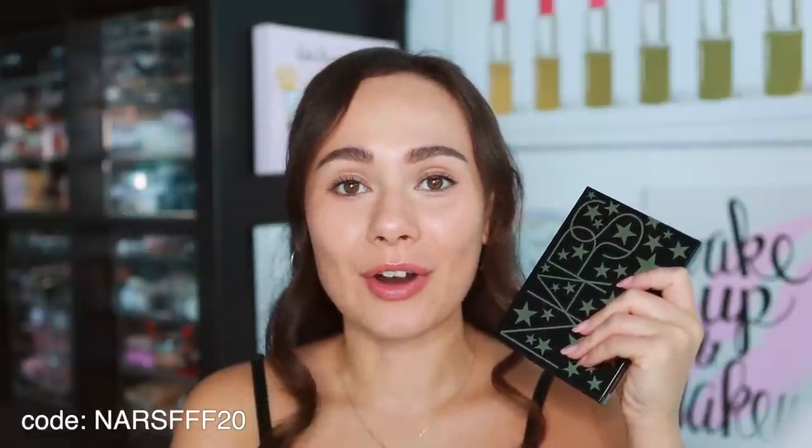I picked this up from the NARS website — you can also get it at Kohl's and Sephora, and I'll have everywhere you can get it linked down below. I found a code, NARS FFF20, that saved me 20% off this brand new item, so make sure you give that a try. I was pretty stoked to pick this up for 20% off, and it counts for the whole website.